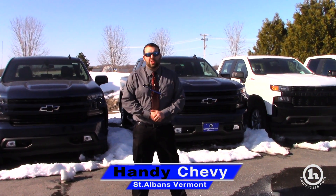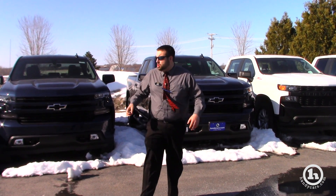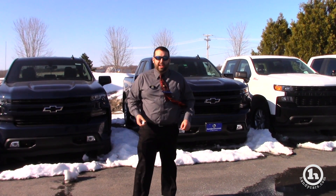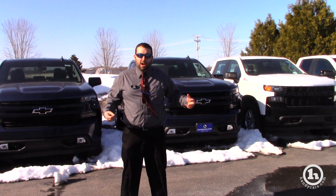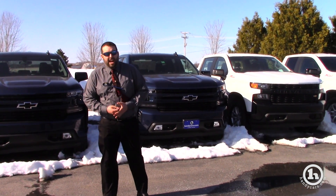Hey Facebook, it's Evan from Handy Chevrolet here in St. Albans, taking the time to make you a quick video showing you the new 2019 Silverados we have on the lot as part of our truck month here. We're really pushing the deals and the rebates on these right now.